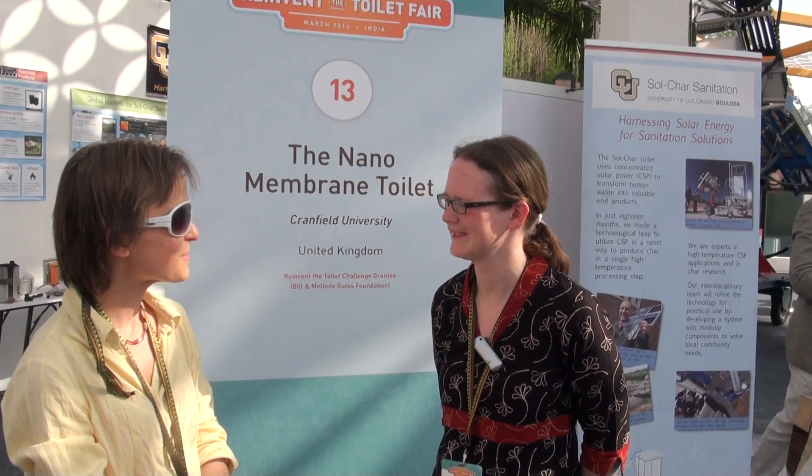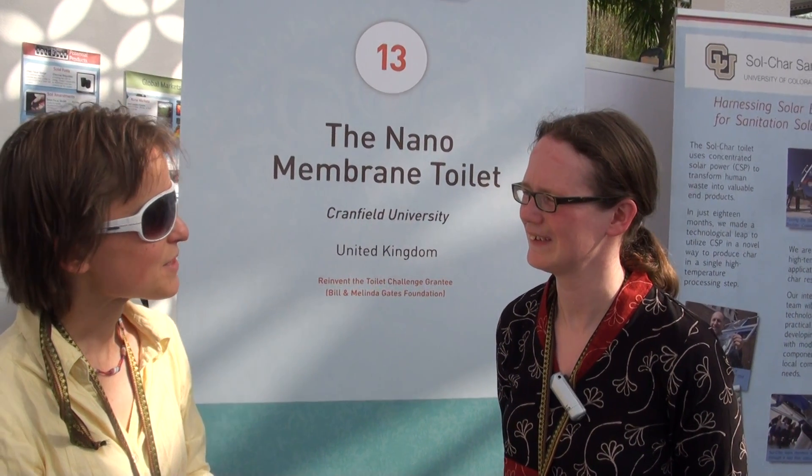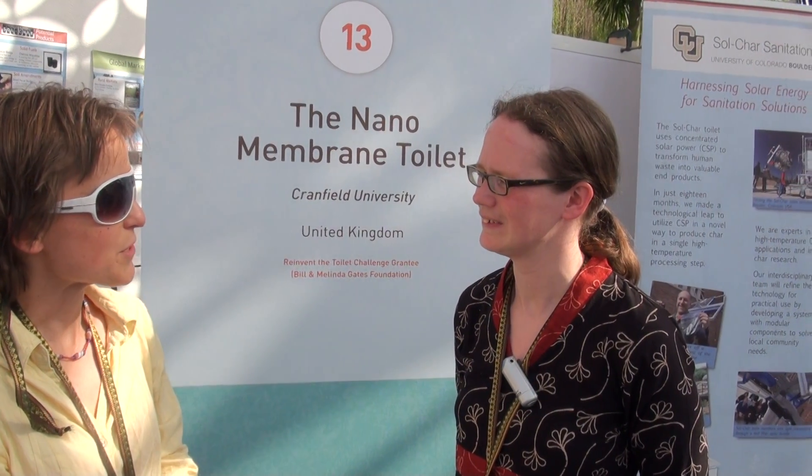I'm standing here with Alison Parker from Cranfield University. Alison's project is called the Nanomembrane Toilet. My first question is, what is unique about your research project? What makes it stand out amongst the others?